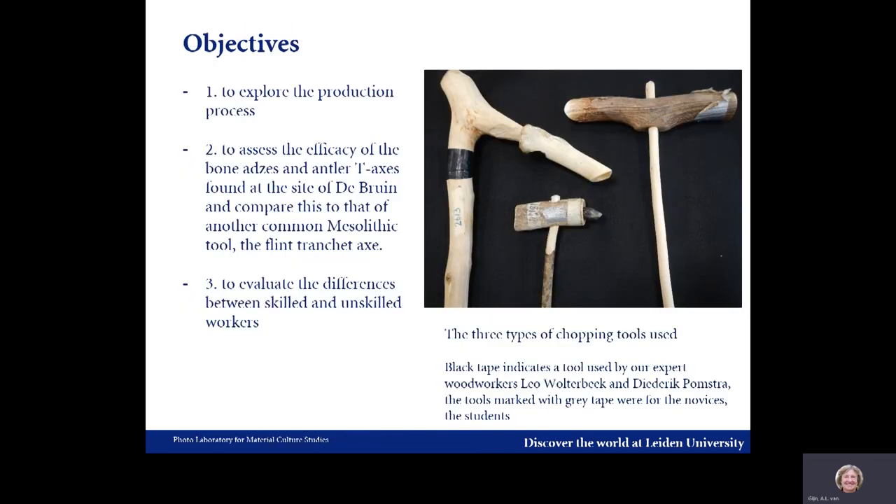The aim of our experiment was to explore the production process, the sequence of technical steps, the tools used, and the labor involved. Another objective was to test the efficacy of the bone and antler tools and compare this to that of a very common Mesolithic flint tool, the tranchet axe. We also used wedges made of wood and red deer antler, as well as wooden hammers. We differentiated between unskilled students and the two expert woodworkers involved, Leo Wolterbeek and Diederik Pomstra. Tools marked with black tape were used by the expert woodworkers; tools with gray tape by the students.